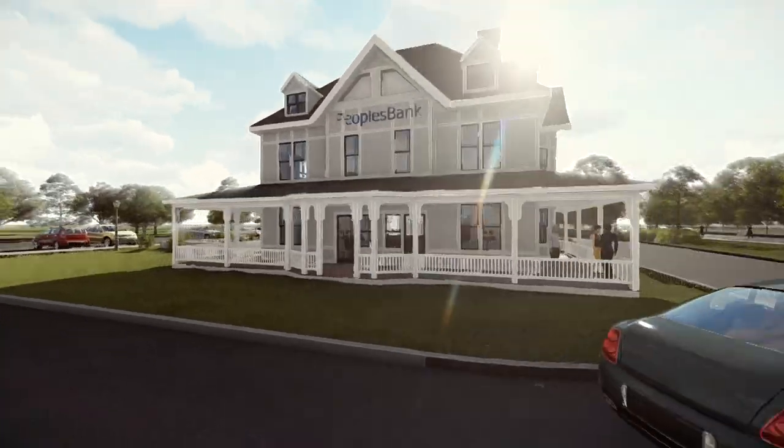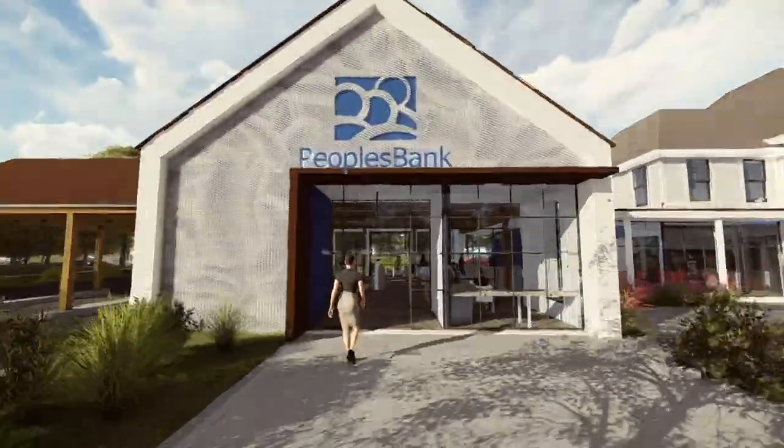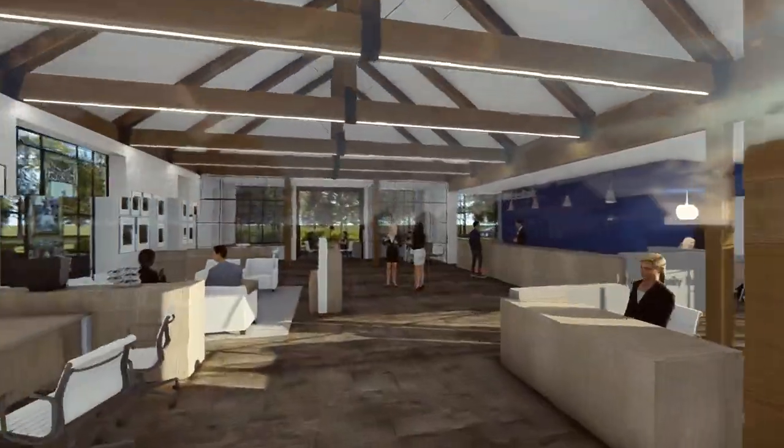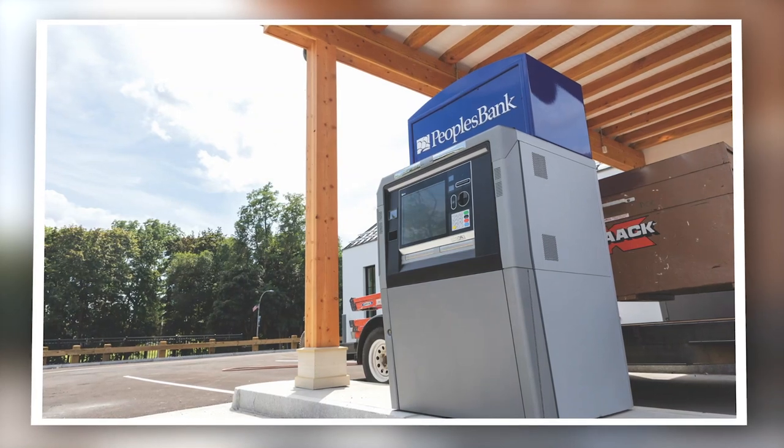I think the customer experience is going to be phenomenal coming through that branch. We have the newest and best technology in the form of cash dispensers, banking video teller machines, so it blends some of the old and new. It truly is something that we are very proud of here at People's Bank.